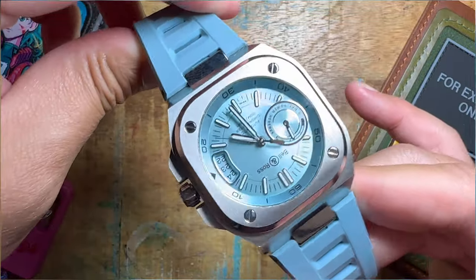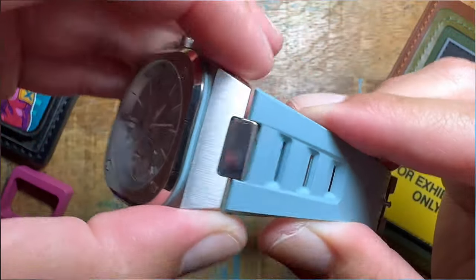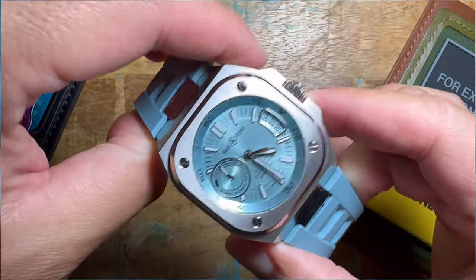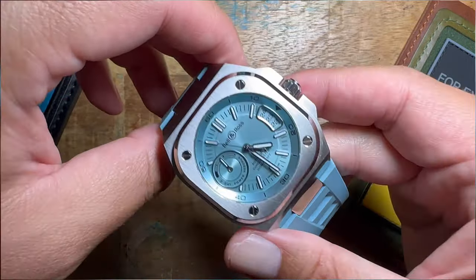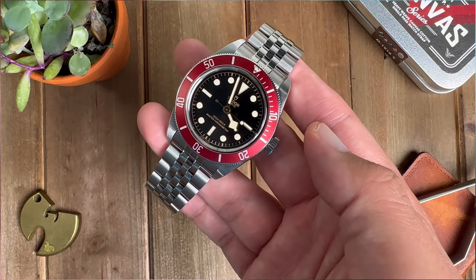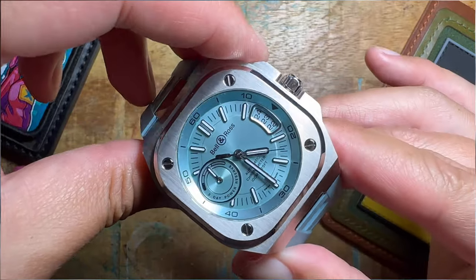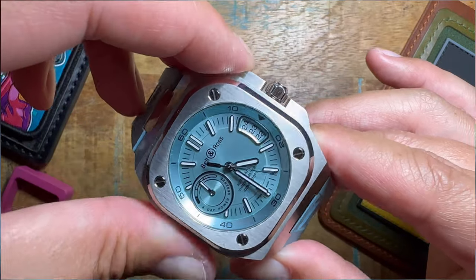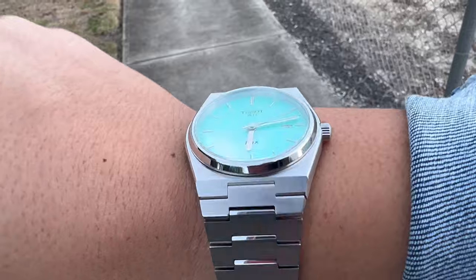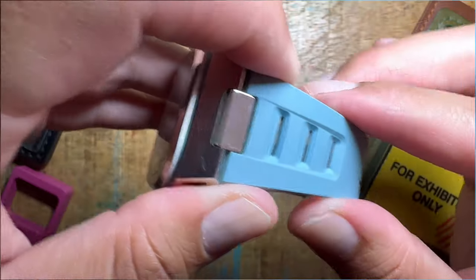Tell me what you guys think about this watch. I think it's very interesting and I really like all the models they're coming out with. I am very interested in picking up the integrated bracelet for it — on their website it's about a thousand bucks and I do want to pick it up. A thousand is about right for a bracelet. If you see my other Tudor video, the Jubilee five-link bracelet they have was about a thousand bucks as well. So that's the going rate for an OEM bracelet. I've been very interested in integrated sports bracelet watches lately. I don't really have any besides the PRXs, and I want to venture into the higher luxury integrated sports bracelet pieces.